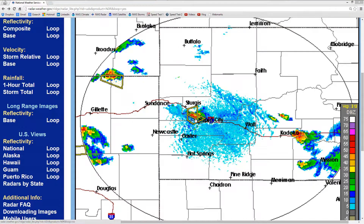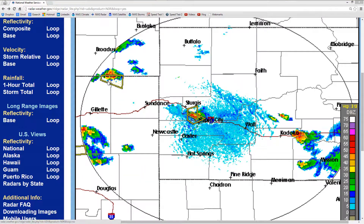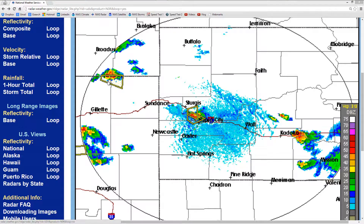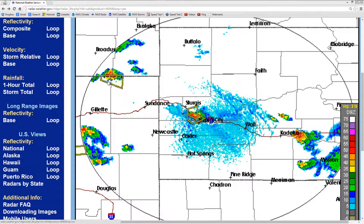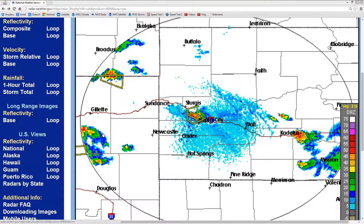There's another warning up there in northeastern Wyoming. These warnings are going to be popping up for the next 24 to 36 hours, almost continuously in this region, as climate change exacts its toll on the Black Hills. A little bit of a snark there.